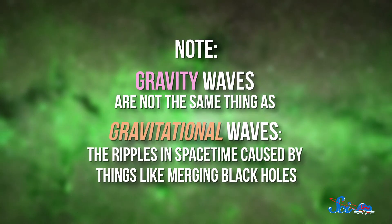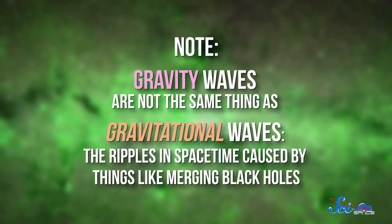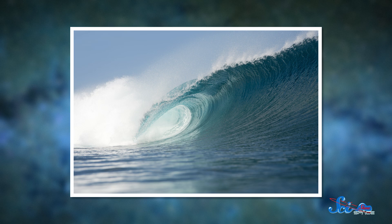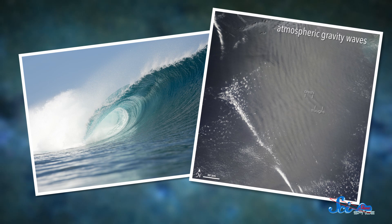Gravity waves are not the same thing as gravitational waves — the ripples in space-time caused by things like merging black holes. The most common gravity waves on Earth are the ones that surfers ride on, but they can also form in the atmosphere, often when air rushes over the top of a mountain.